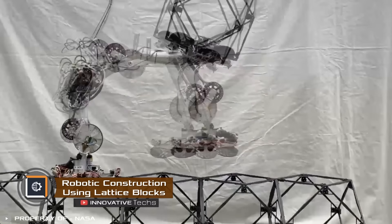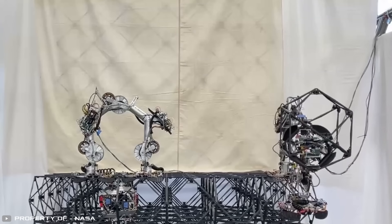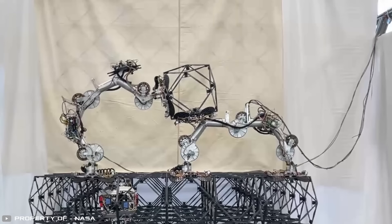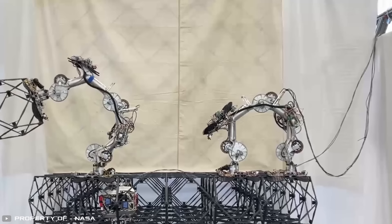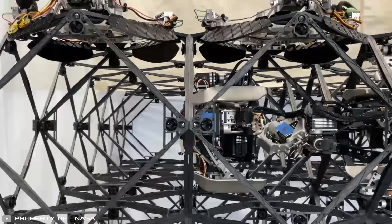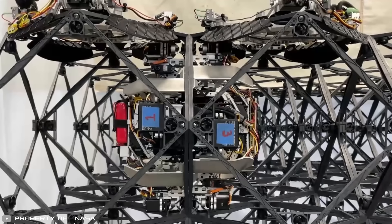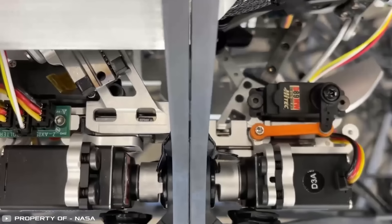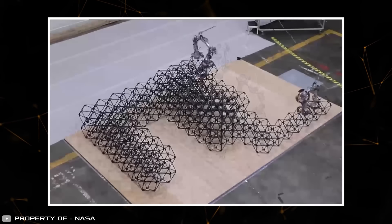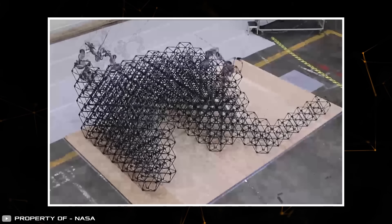NASA engineers and KBR company have developed a robotic system that can autonomously build structures using special lattice blocks. It consists of three robots: two deliver hollow lattice blocks while one connects them. The assistants can pick up the bricks, move them, and pass them to each other. The third robot is inside the structure and connects the blocks brought by the assistants. The creators have already tested the system by building a mock shelter from 256 blocks in just four days.